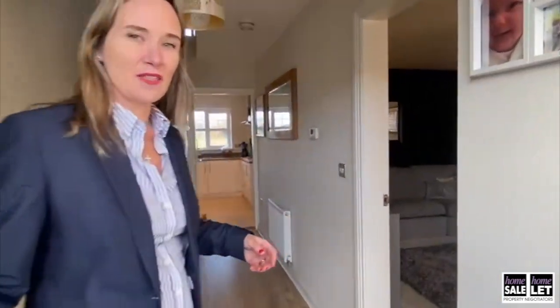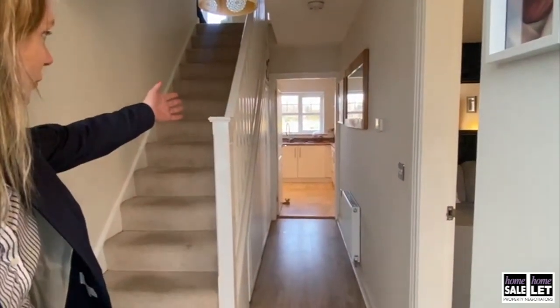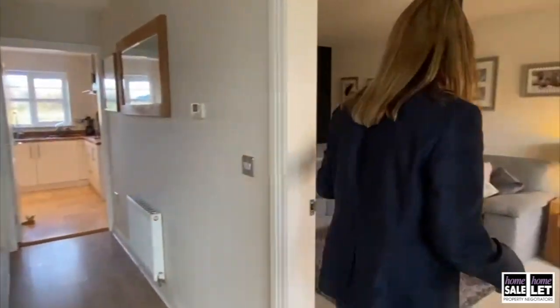Come on in. As we come through this beautiful door, one of the things I love about this is as soon as you come through and look at the view that you see through the hallway. But first of all we're going to come into the lounge.